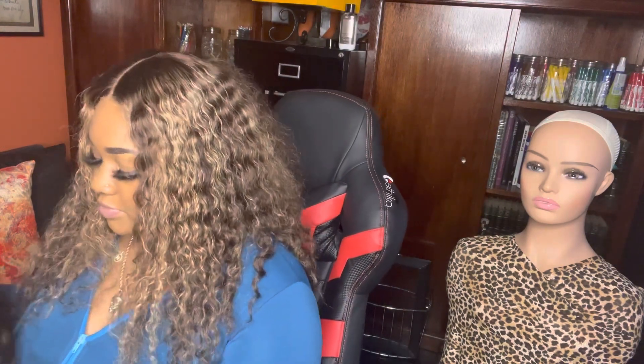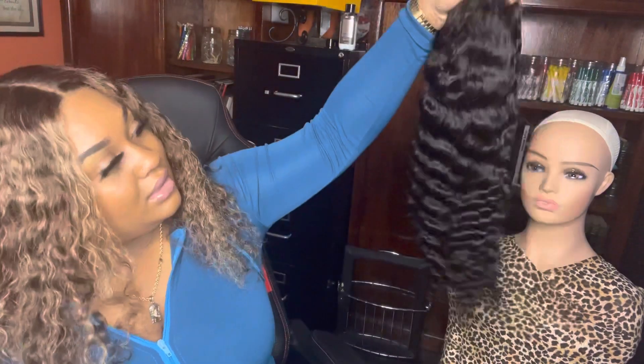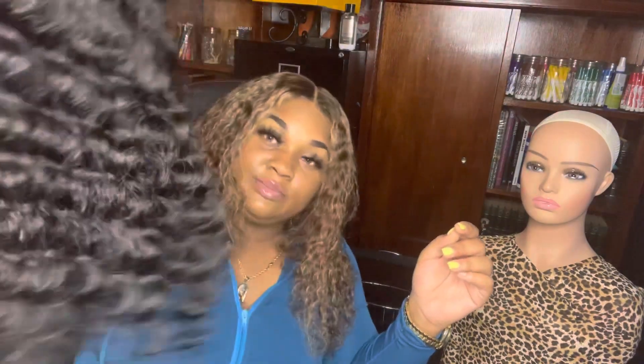This wig is actually for my mother. This will be her first real human hair wig — she's more of a braids lady, you know. I think she wants me to highlight and bleach it some. If y'all want me to do that styling video, comment below.